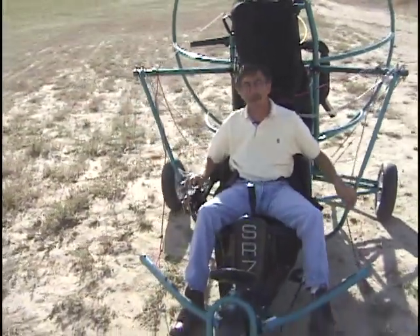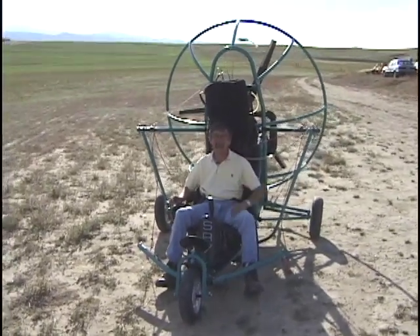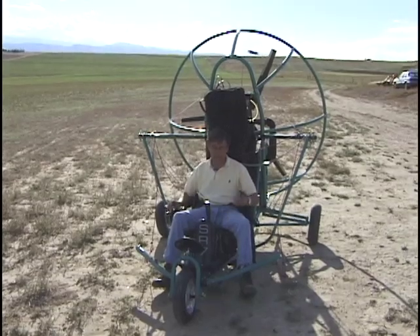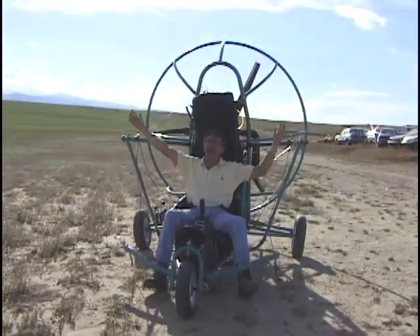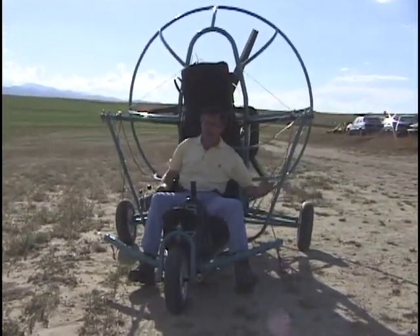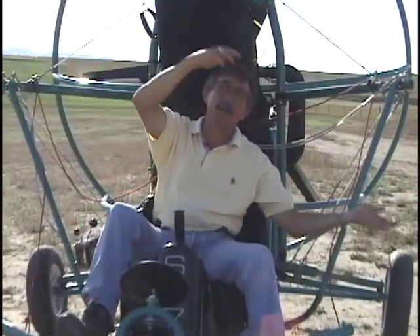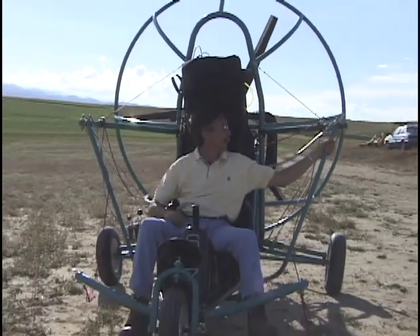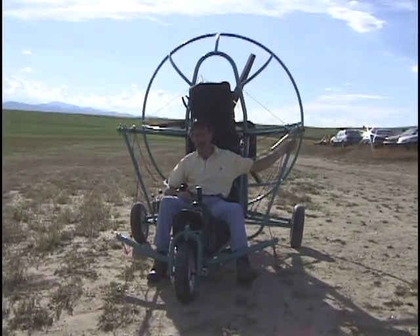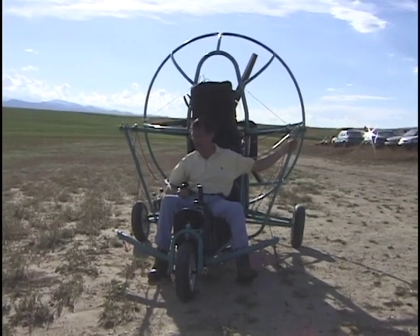Crosswinds can get you into a problem because if the chute is inflated and you're going crosswind, it tends to want to pull it over. If you're not giving it enough right rudder, you could roll. You have a built-in roll bar with this frame, but I'd just as soon not do that — there's a good chance it could take out your prop, which is about a $350 item. Common sense, and you're going to be in good shape.